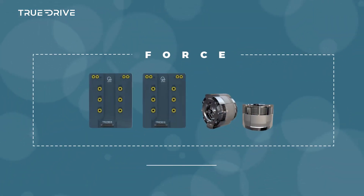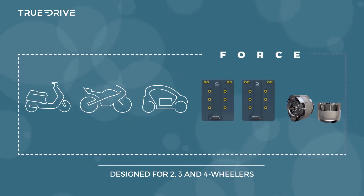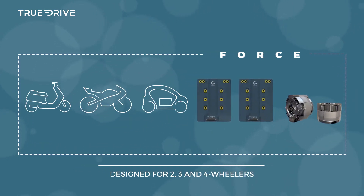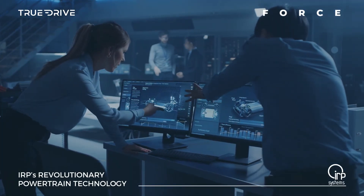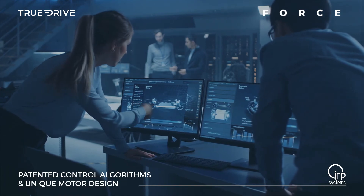The TrueDrive 4 Series is a tightly integrated motor and controller system designed for two, three, and four-wheeler platforms. With IRP's revolutionary powertrain technology, patented control algorithms, and unique motor design,